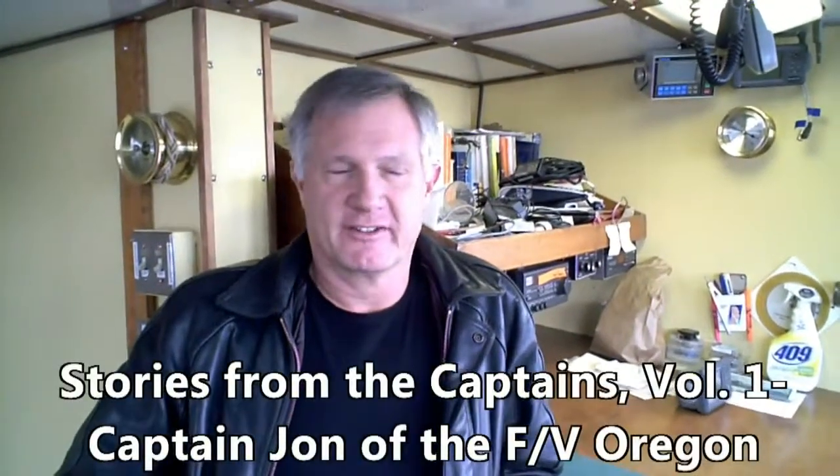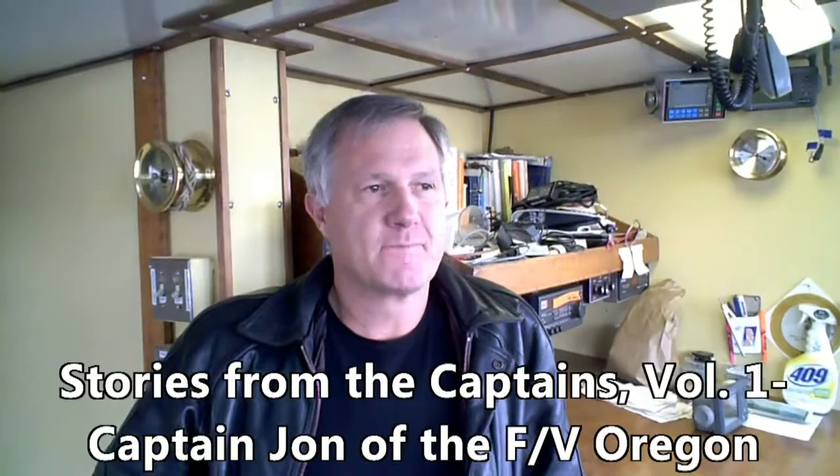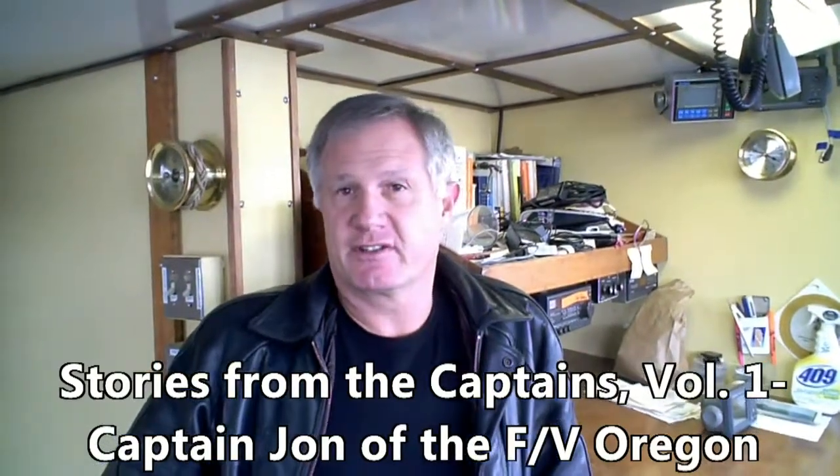Hi, I'm Captain John Franklin, owner of the Fishing Vessel Oregon. The boat was built in 1946. I have been doing this all my life. They're generation fishermen.